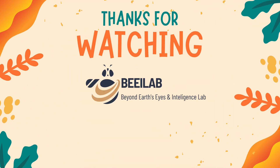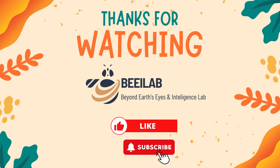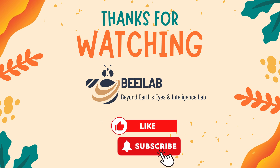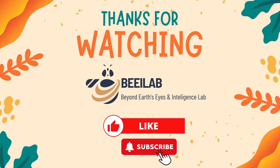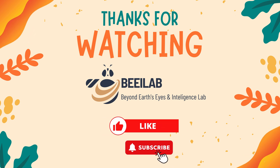Thank you for joining us on this insightful journey through the realms of ChatGPT and Gemini. If you found this exploration intriguing, don't forget to hit the like button and subscribe for more videos like this. Feel free to drop any questions or thoughts in the comments below. Thanks for watching, and until next time, stay curious.